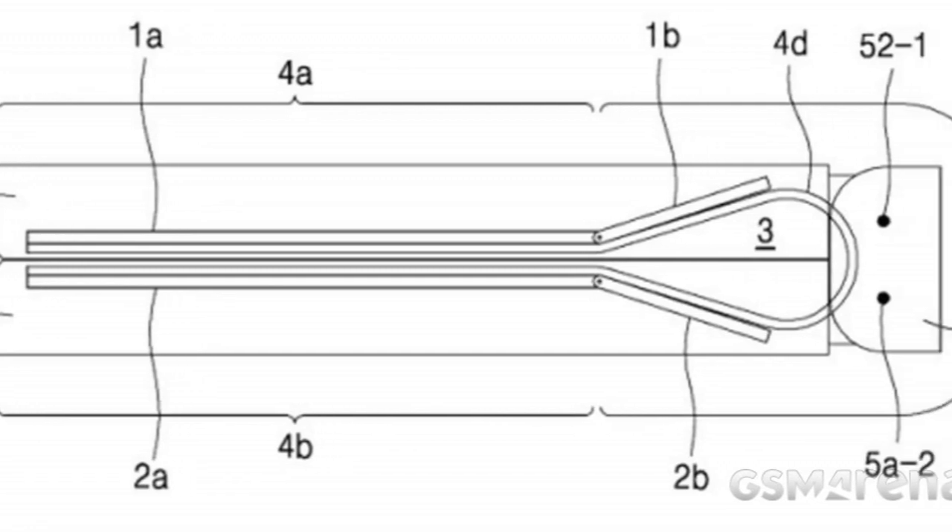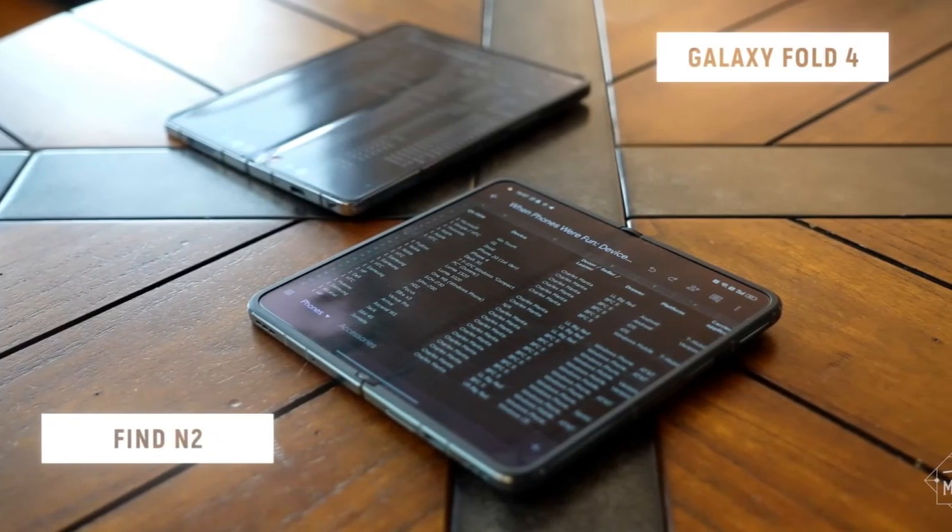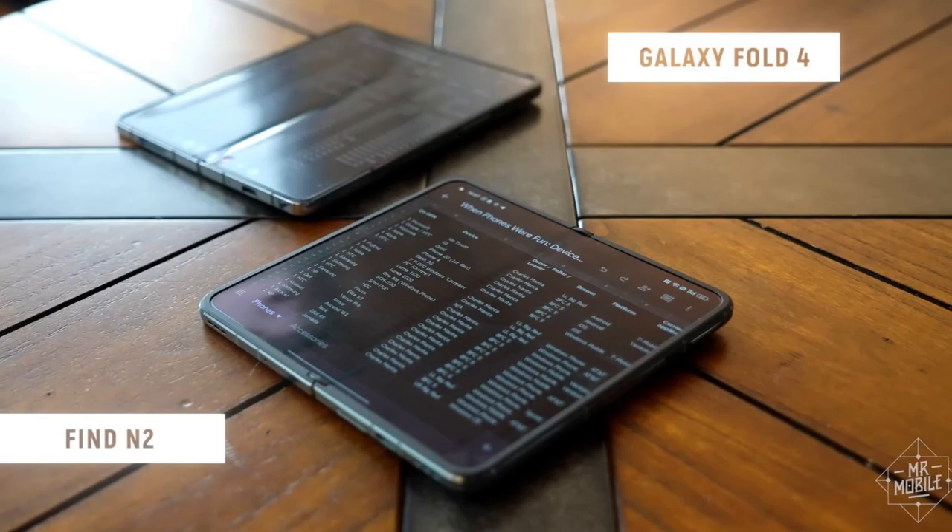That's not to say nothing about the Fold 5 is changing — the rumors actually indicate this might be a very big change. Reports say they're finally adopting a new hinge mechanism that will allow the device to fold completely flat with no gap between the two halves when closed, something we haven't had on these devices. Other OEMs have already gotten there, but Samsung has finally figured out how to do this with water resistance, which was holding things up. And by virtue of that new hinge, it will also have a less visible crease, more aligned with the Oppo Find N.